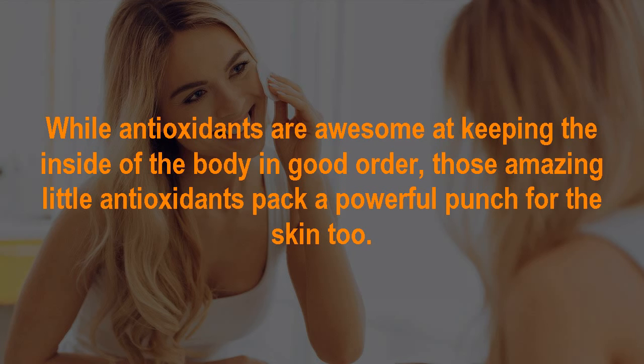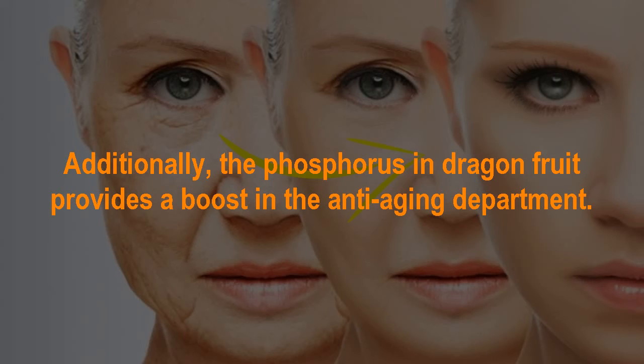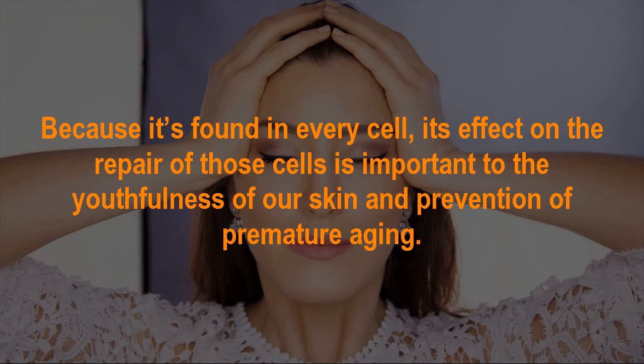Dragon fruit benefit number 5: Keeps You Looking Youthful. While antioxidants are great at keeping the inside of the body in good order, they also pack a powerful punch for the skin. Antioxidants, in this case due to the vitamin C content, do a great job of keeping the skin tight and firm, which can offer a youthful appearance. Additionally, the phosphorus in dragon fruit provides a boost in the anti-aging department. Phosphorus, an important mineral found in every cell of the body, makes up about 1% of your total body weight, and its role in cell repair is important to the youthfulness of our skin and prevention of premature aging.